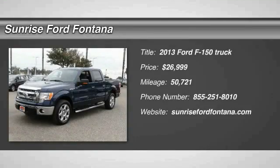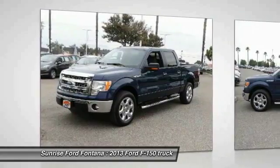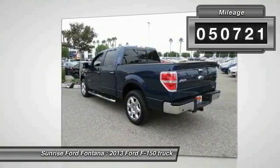The 2013 F-150 — a Ford F-150 that knows how to handle any situation. It's built to follow orders, no whining, and is priced below $30,000. This vehicle has less than 55,000 miles.